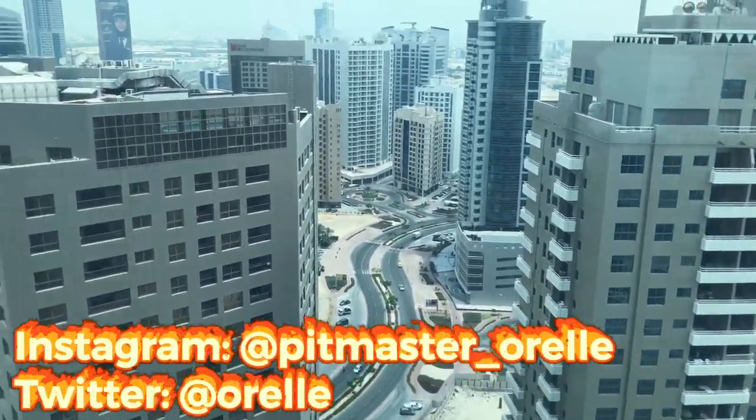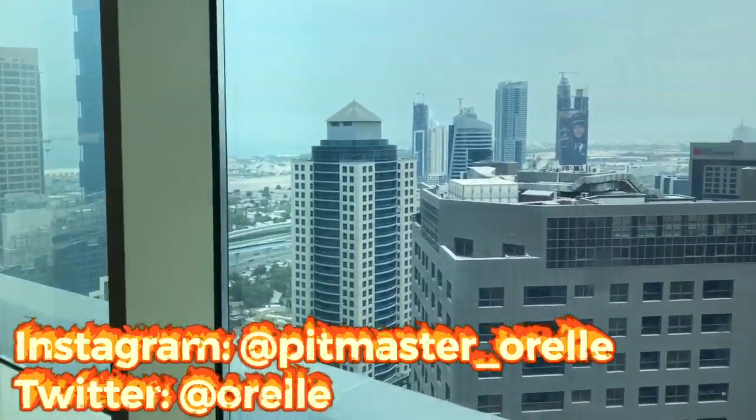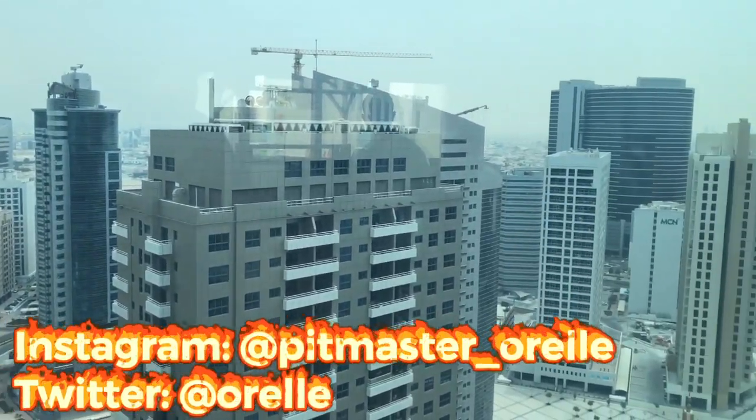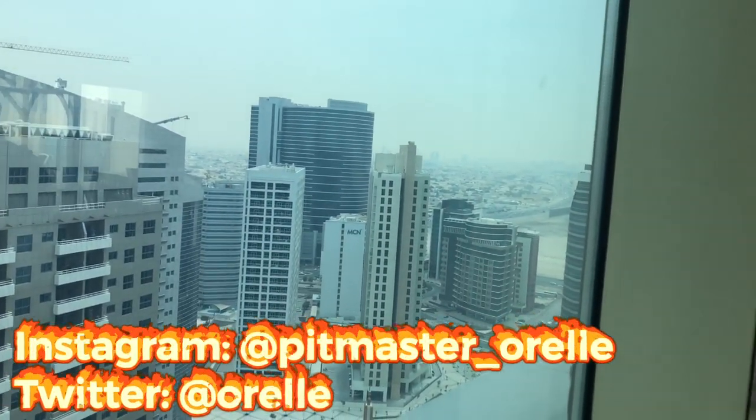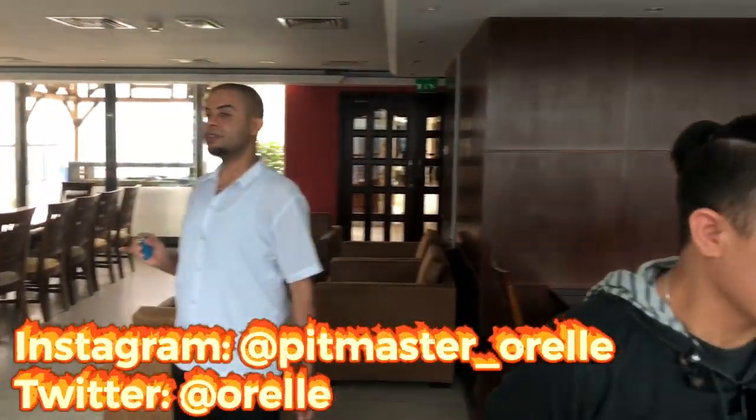As always, thanks for stopping by. If you like what you see so far, be sure to hit the like button. And if you'd like to see this adventure unfold, be sure to subscribe. Comments are always welcome, and you can always hit me up on Instagram or Twitter. All right, take it easy, y'all. Bye.